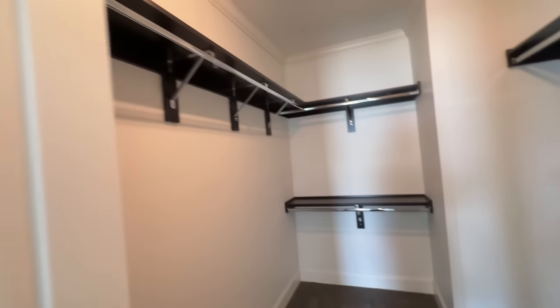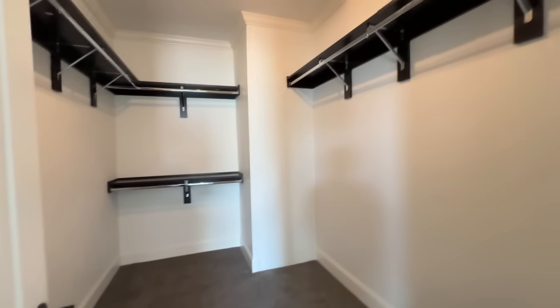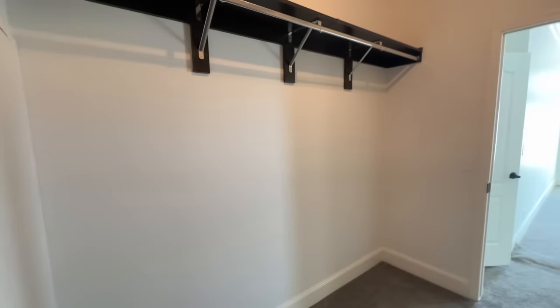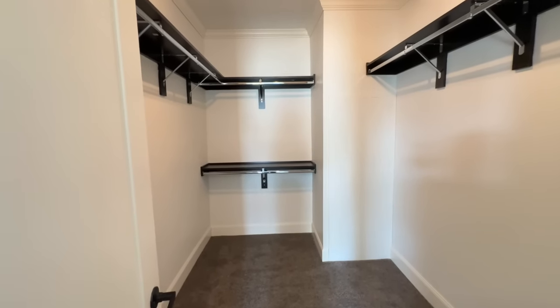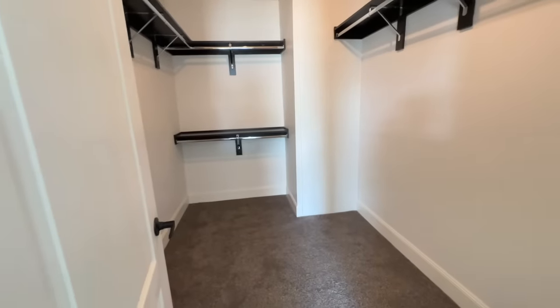Let's not forget the master closet! Love the shelving in here and the amount of space you have. Love how tall that closet is — you could actually extend shelving around if you chose, for longer items or more storage. For me and my husband to share, it would be nice to have additional lower shelving. You also have space in here to put a full-length mirror.